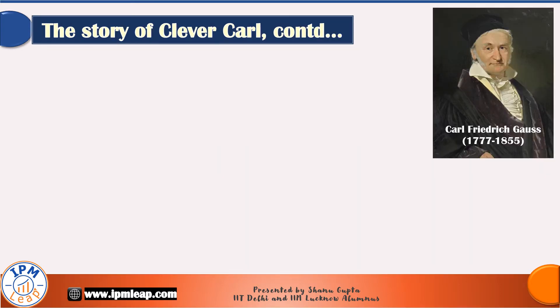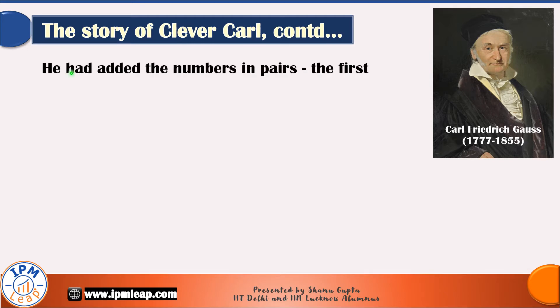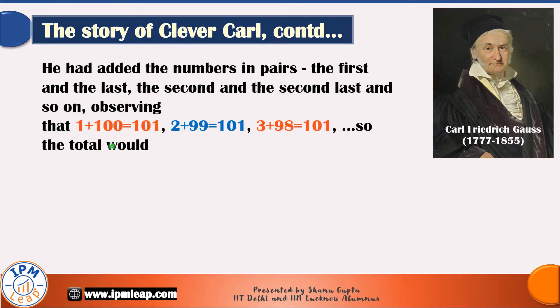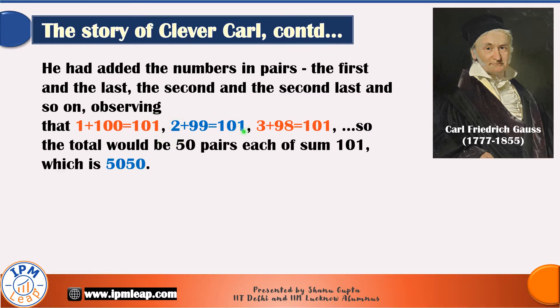Carl had added the numbers in pairs — the first and the last, the second and the second last, and so on — observing that 1 plus 100 is equal to 101, 2 plus 99 is also equal to 101, and 3 plus 98 is also 101. So the total would be 50 lots of 101, which is 5050.